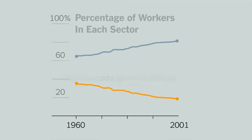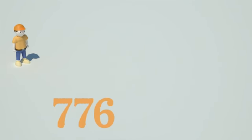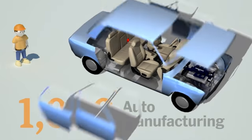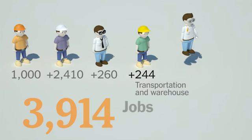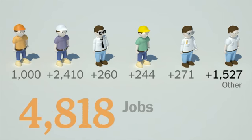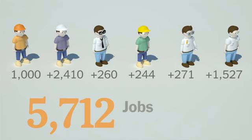Losing manufacturing jobs has other consequences too. As American manufacturing has declined, our economy has lost what's known as a job multiplier. Looking at estimates from the U.S. Bureau of Labor Statistics: if America were to create 1,000 auto manufacturing jobs, auto plants would start ordering more parts and hiring new managers — generating manufacturing jobs, management jobs, transportation and warehouse jobs, scientific and technical service jobs, and various other work. All told, you would add 5,712 total jobs to the economy.